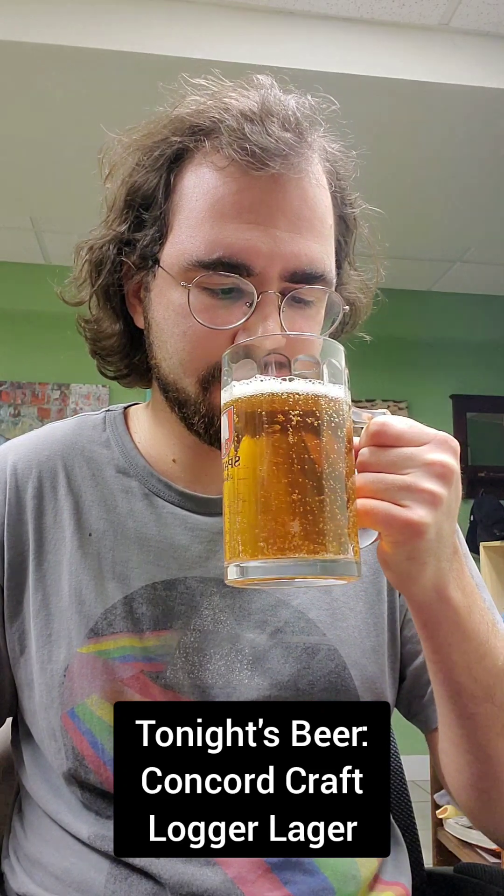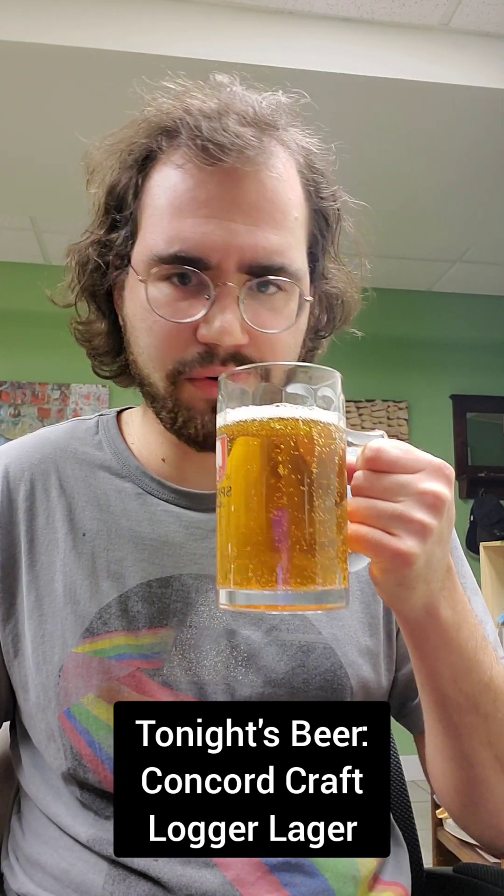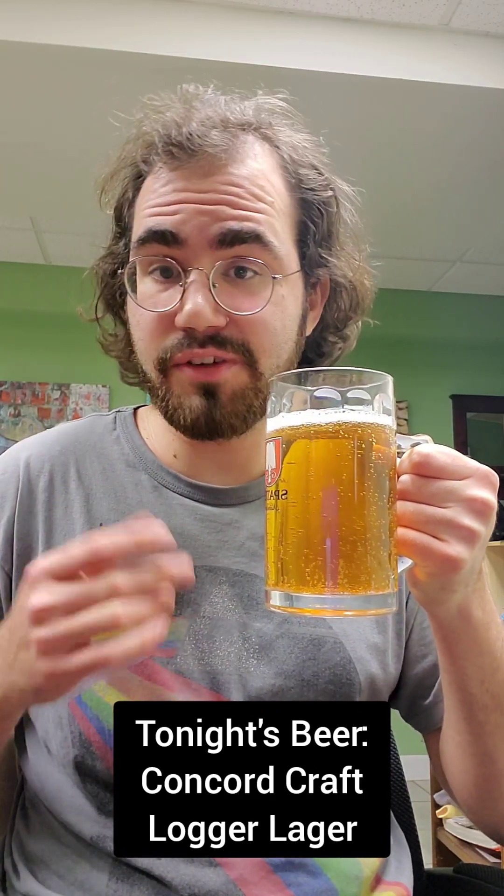Let's give this a whiff and try it out. Very strong malt aroma. Very strong, nice caramel sweetness. A little bit of maple — not getting it way too much. Let's give it a taste.